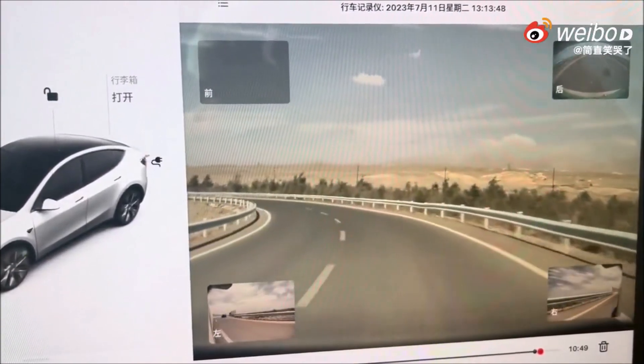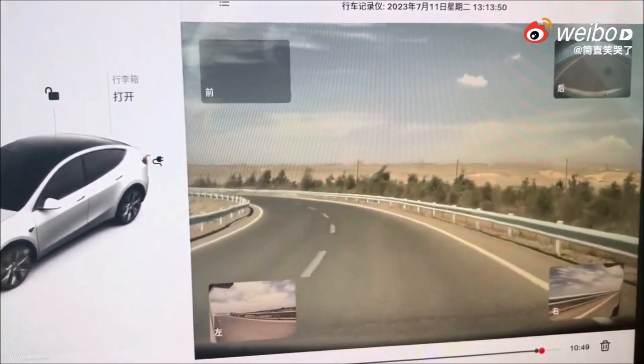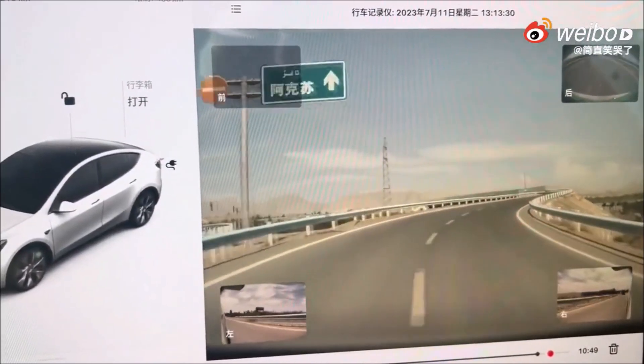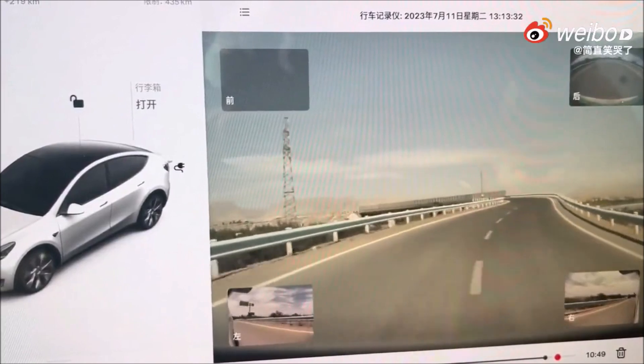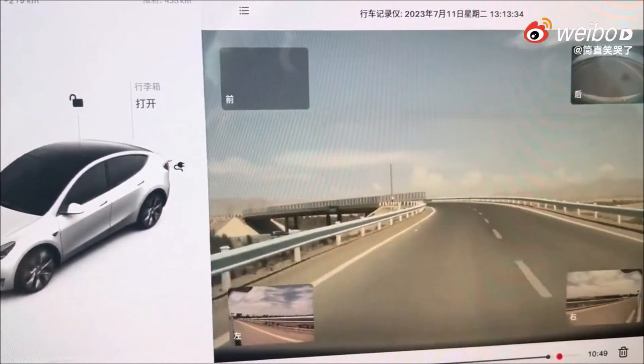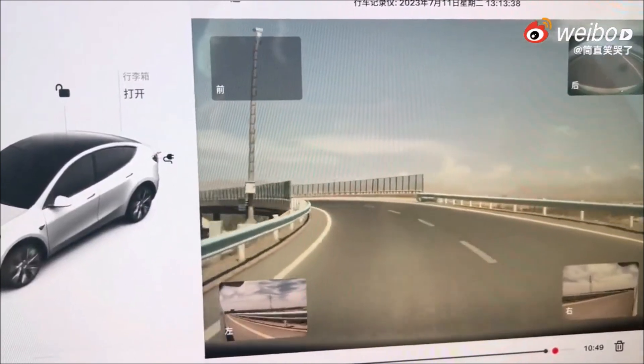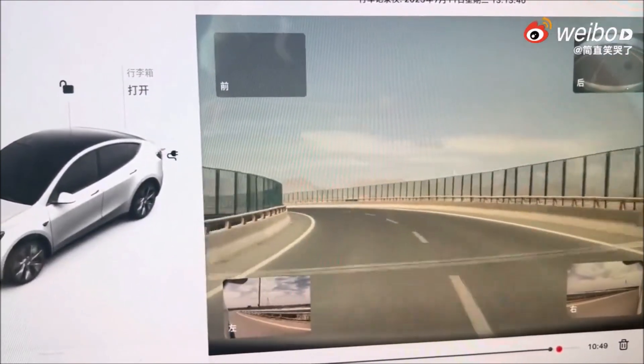The collision avoidance system uses this data to monitor the road ahead for potential hazards. If the system detects that a collision is likely, it will issue a warning to the driver. This warning can be a visual alert, an audible tone, or both.